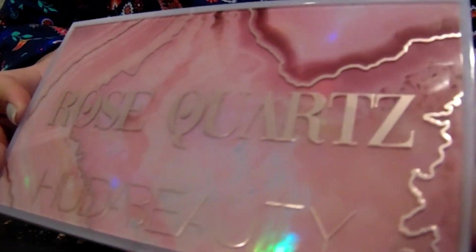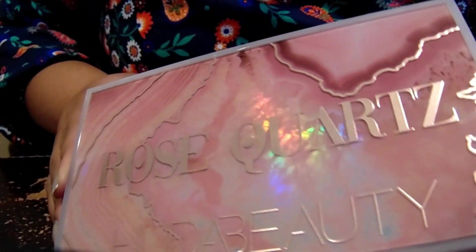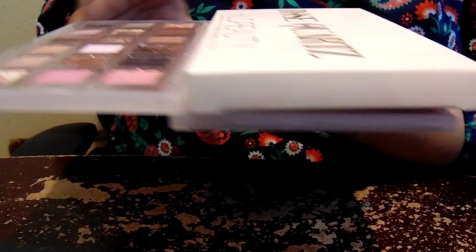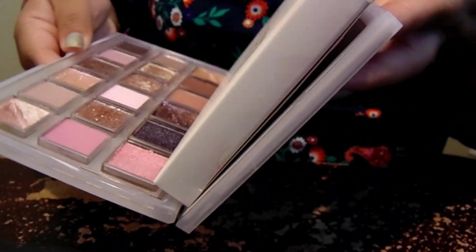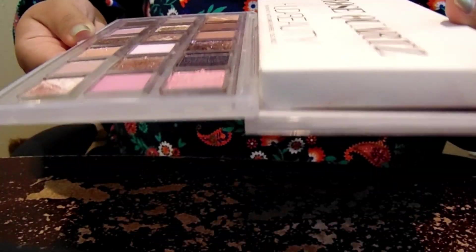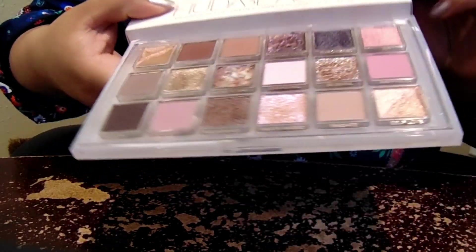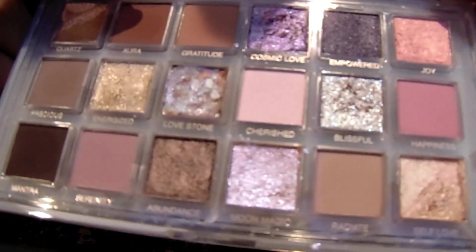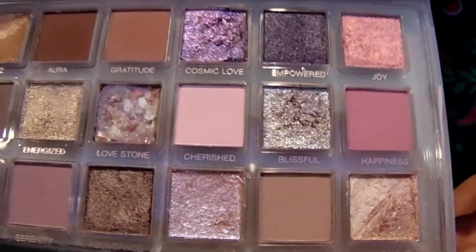It is so pretty on the outside. I love the design — it is so unique and distinguishable, you cannot mistake this for any other palette. The palette does lay flat, which is very nice. It doesn't really prop open on its own, but it does lay flat, making it easy to hold in your hands or lay on the table. There is a mirror here if you're interested in a mirror, and this is the actual palette.